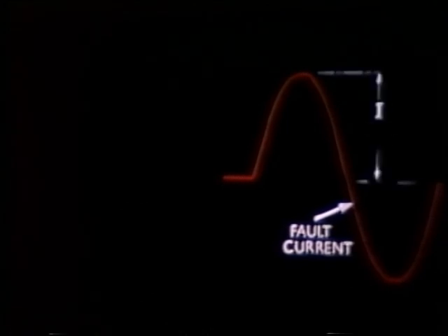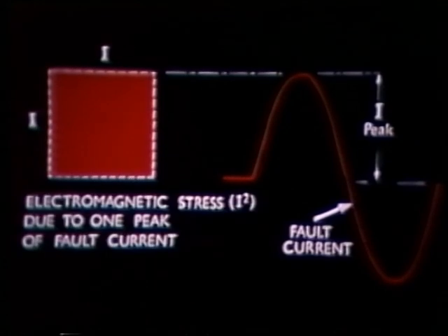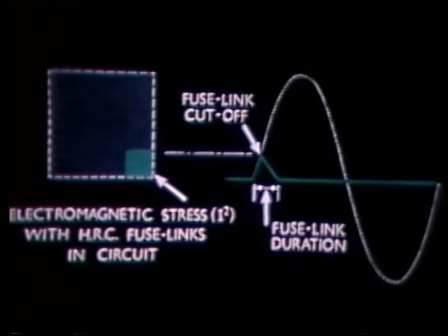The fuselinks cut off the current and the stresses between the bus bars cause only slight momentary deflection. The electromagnetic stresses between the bus bars are proportional to the square of the peak current. In this diagram, the large square represents the electromagnetic stress due to one peak of fault current, while the very much smaller square represents the electromagnetic stress with HRC fuselinks in circuit.